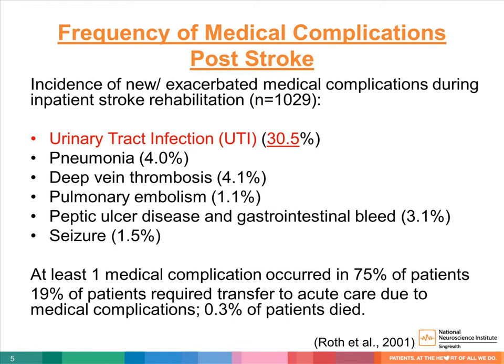To put things in context, based on a large study done by Roth et al. in 2001, up to 30% of patients had a urinary tract infection during their stroke recovery phase, as compared to other common conditions such as pneumonia, DVT, PE, or peptic ulcer disease.